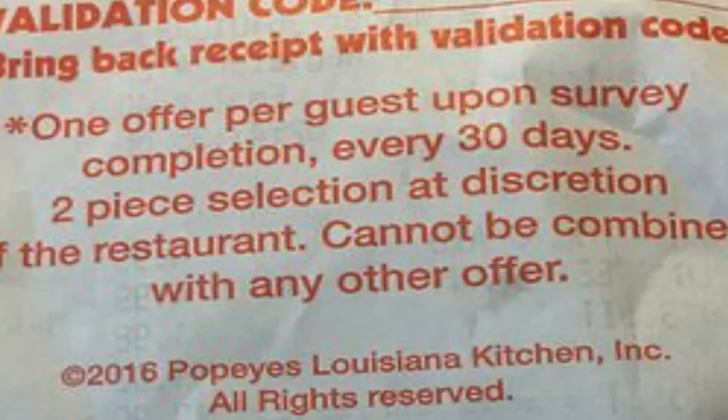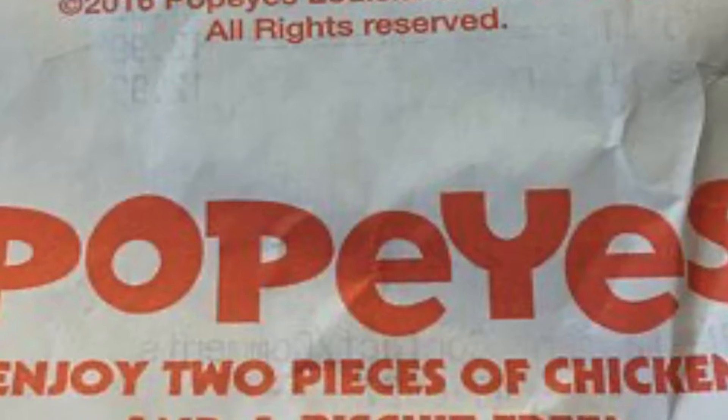Tip number three is filling out the surveys on the receipts that you receive at restaurants. Normally you have to make a purchase first. A lot of restaurants will print a receipt and at the bottom it'll say tell us about your visit, fill out the survey, and you'll get something like a cheeseburger or burger and fries for free. My favorite restaurant to do this with is Dunkin Donuts because there's like no limit — every time I make a purchase they have that survey on the bottom saying if you buy a coffee we'll give you a free donut.